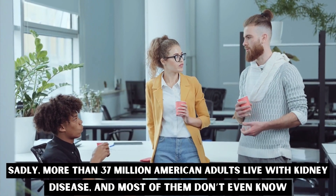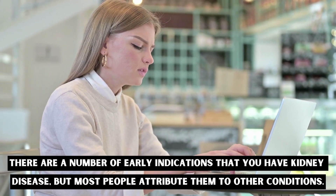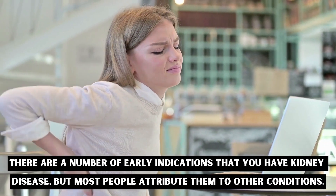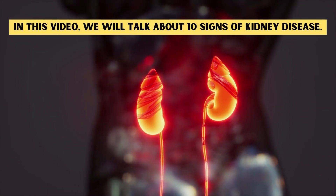There are a number of early indications that you have kidney disease, but most people attribute them to other conditions. So in this video we will talk about 10 signs of kidney disease.